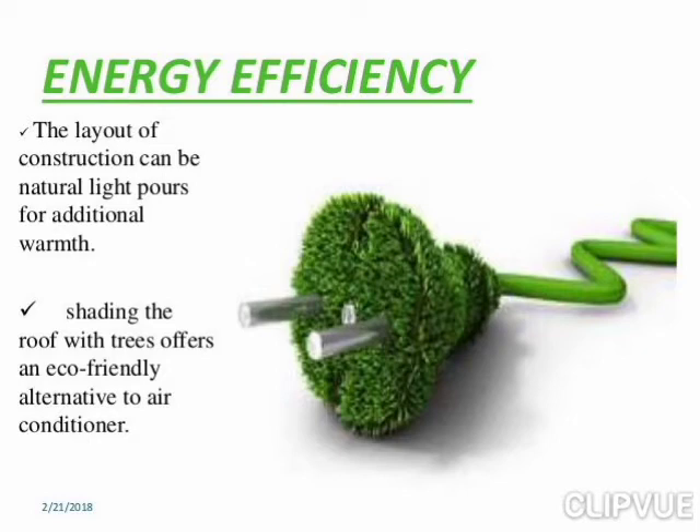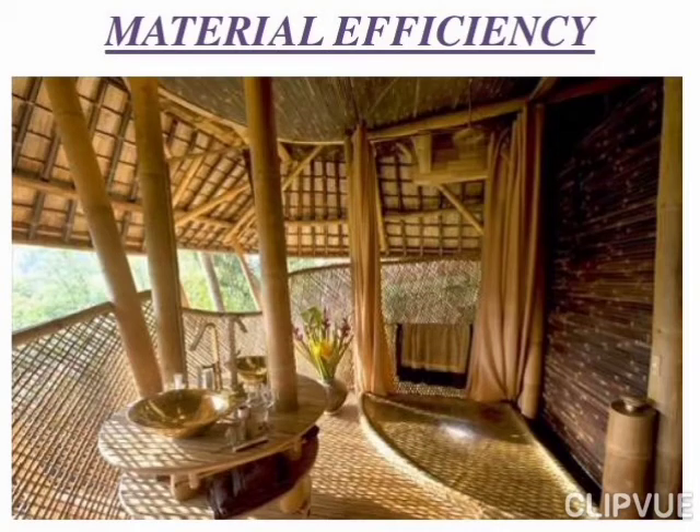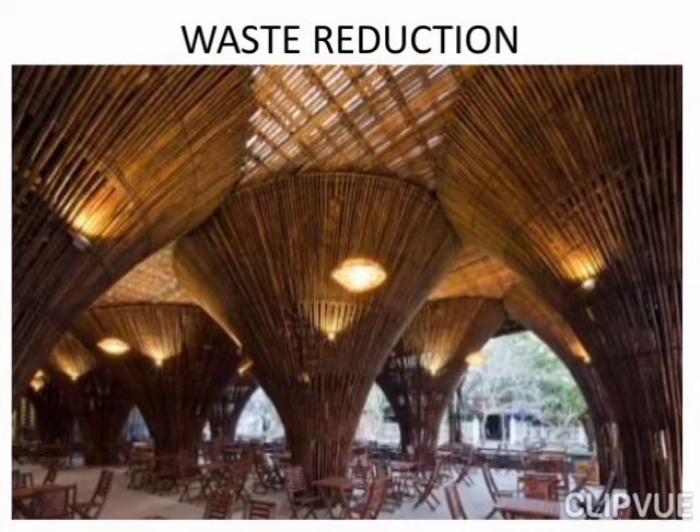The layout of construction can use natural light. Shading the roof with trees offers an eco-friendly alternative to air conditioning. This contributes to material efficiency and waste reduction in green buildings.